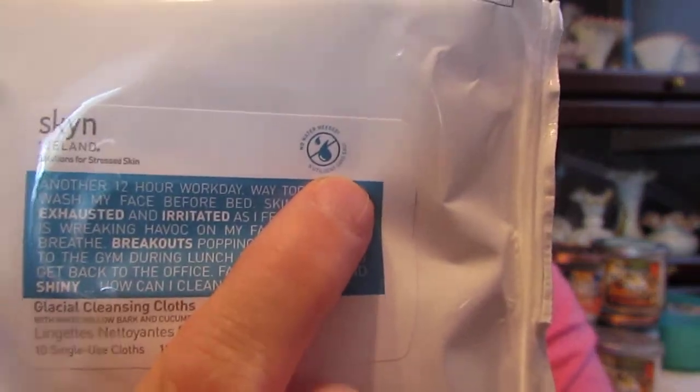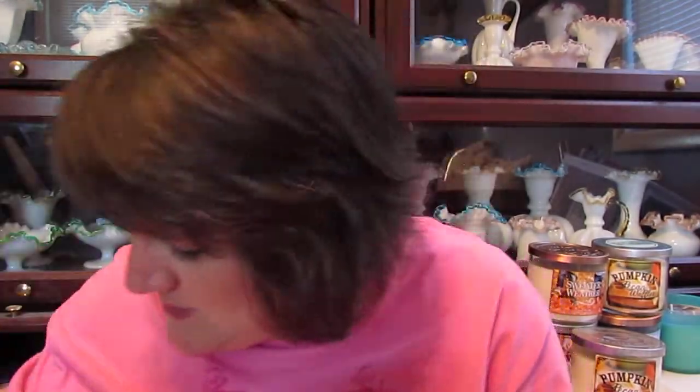The first product I got is called Skin Iceland Solutions for Stressed Skin — glacial cleansing cloths with white willow bark and cucumber extract. Up in the corner it says no water needed. It's free of parabens, petroleum, mineral oil, chemical sulfates, phthalates, and dye, and it's 100% vegan. You use it morning and evening by rubbing the sides of the cloth together to create a rich foaming lather, then gently sweep across the facial skin. Do not add water, no need to rinse. This should be interesting — I've never tried anything like this, especially when they tell me twice not to add water.